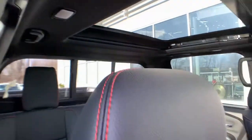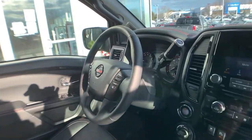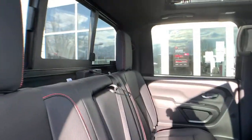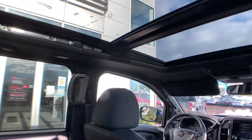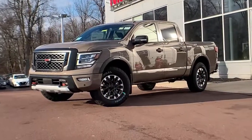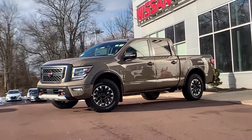Feel the exhilaration of full-size power in this Titan. Treat yourself to a test drive today. Our staff will toss you the keys and give you an outstanding customer experience. We'll see you then.